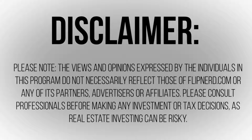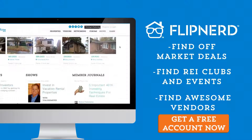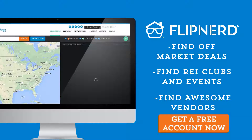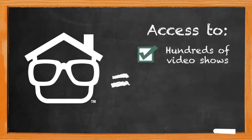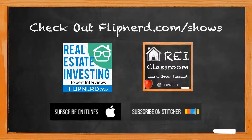Please note the views and opinions expressed by the individuals in this program do not necessarily reflect those of FlipNerd.com or any of its partners, advertisers, or affiliates. Please consult professionals before making any investment or tax decisions, as real estate investing can be risky. Are you a member of FlipNerd.com, the hottest real estate investing social community online? Join for free in less than 30 seconds and get access to hundreds of off-market deals, vendors in your market, and networking with thousands of other investors. Get your free account at FlipNerd.com. Check out the FlipNerd family of real estate investing shows for hundreds of expert interviews, quick tips, and lessons — available at FlipNerd.com/shows or by searching FlipNerd in the iTunes store.